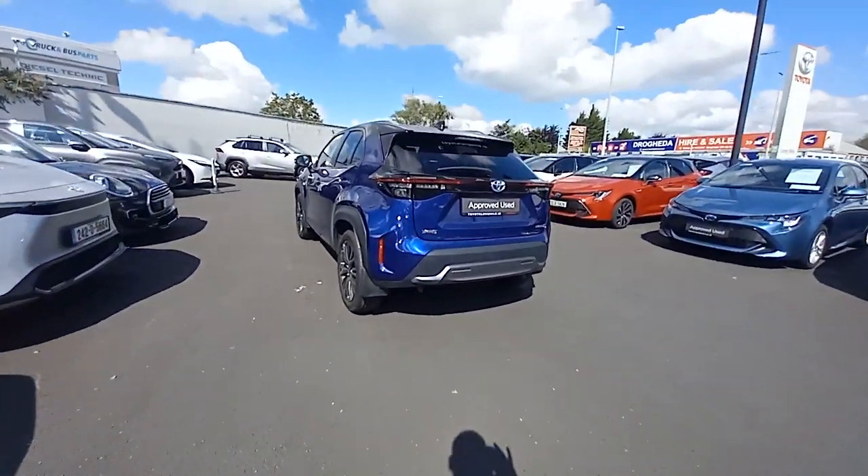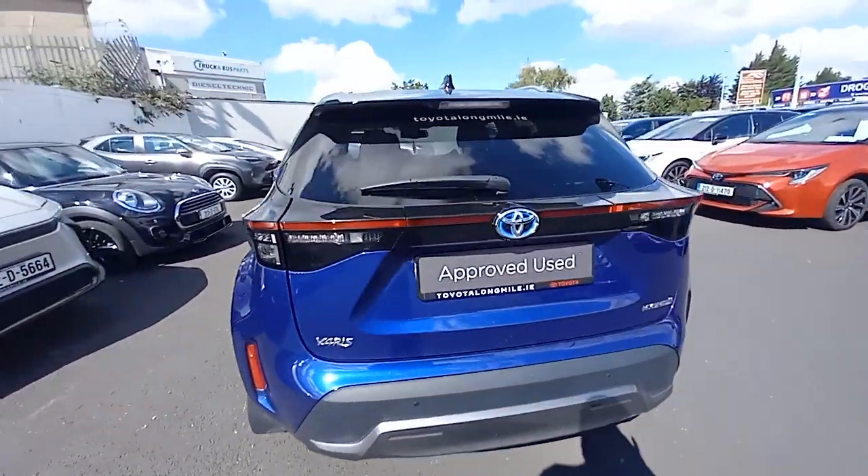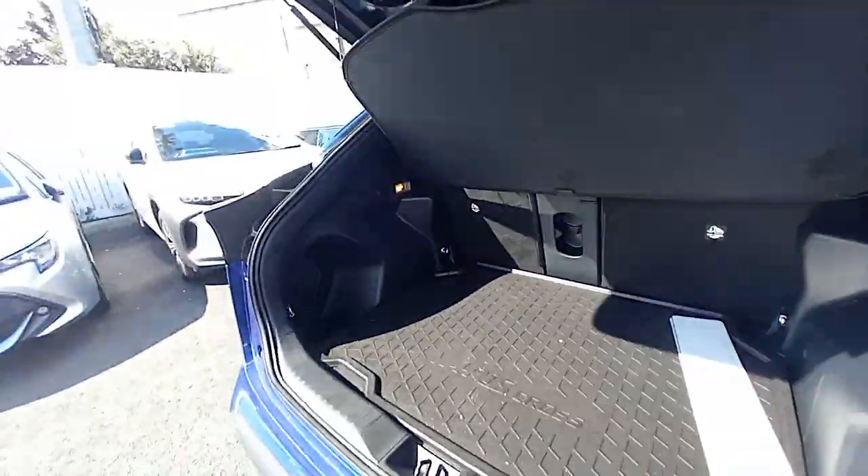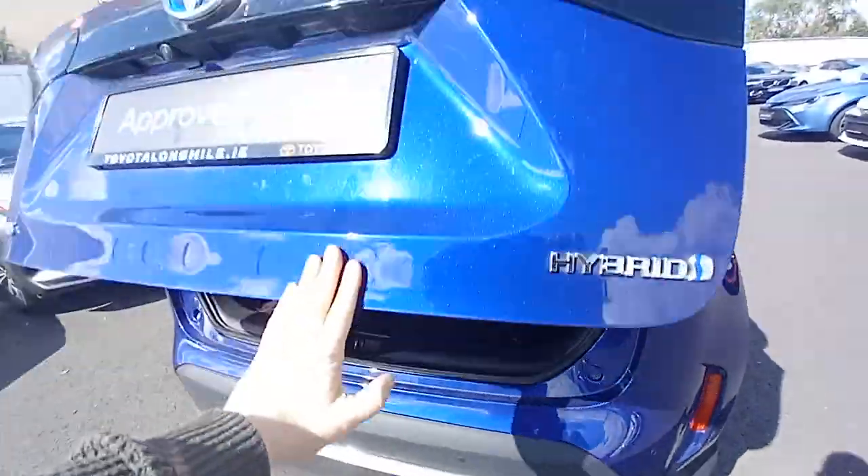You get privacy glass on the back doors and on the boot as well. It's fitted with a reverse camera and front and rear parking sensors. You also have a care pack fitted, so you get the protective boot liner, mudflaps all round, and locking nuts on the alloy wheels.